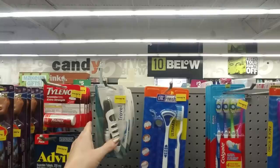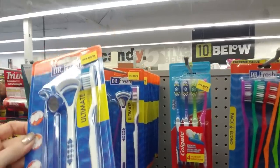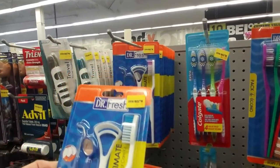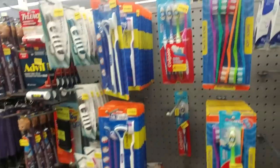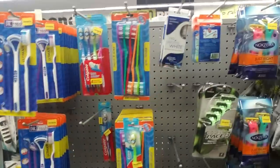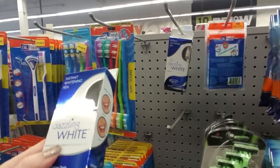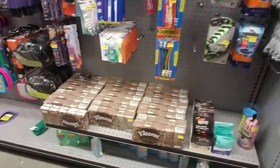And then they have a little travel stuff, like a travel toothbrush for a dollar fifty. This dental kit — I actually have this very dental kit. Here it's two dollars. I got this exact kit at Dollar Tree for a dollar, because I wanted the tongue scraper thing. My dentist recommended that I get one. So I got that and the other stuff was included and it was only a dollar at Dollar Tree.